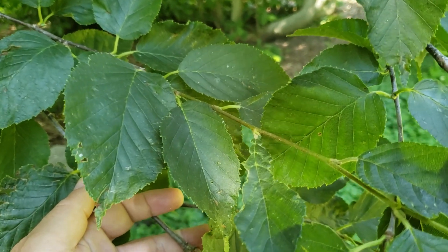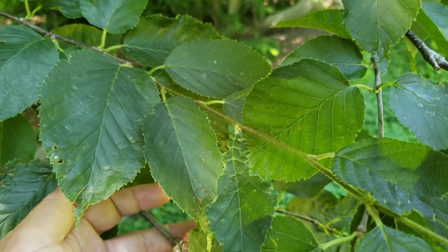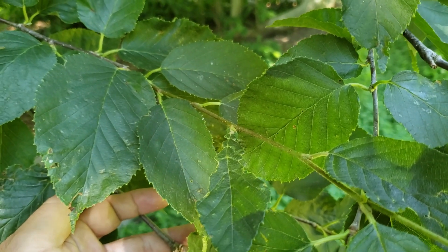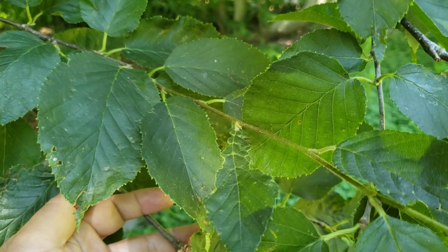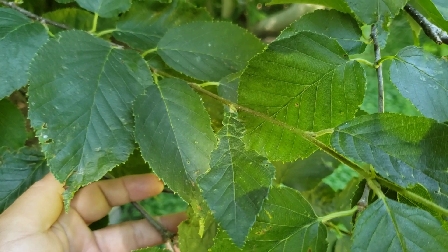Yellow birch has simple leaves with finely serrated or toothed margins, alternate leaf arrangement, and twigs that when scraped actually have an odor somewhat like wintergreen — a very distinctive odor to those scraped twigs.